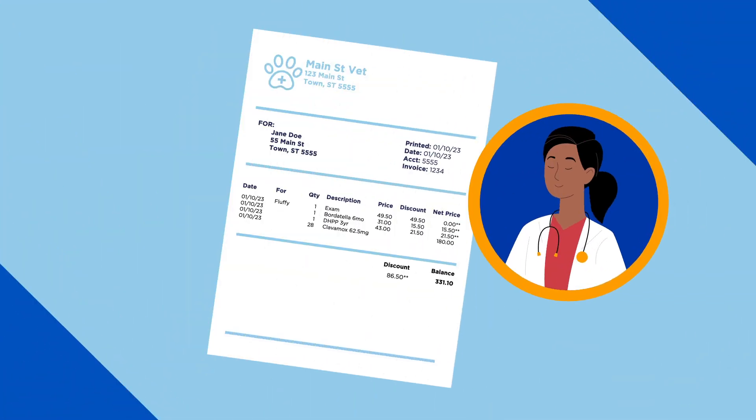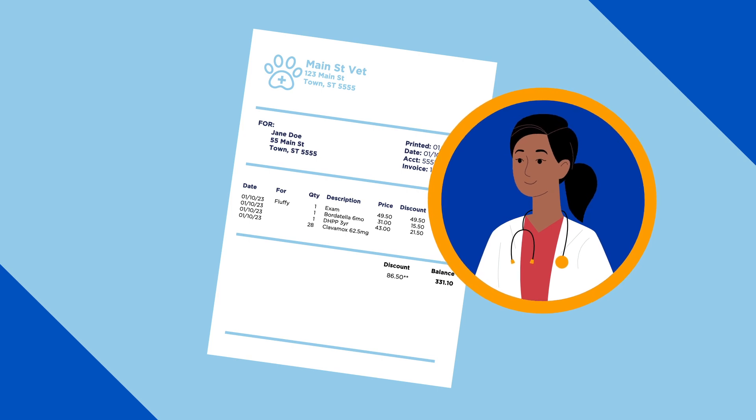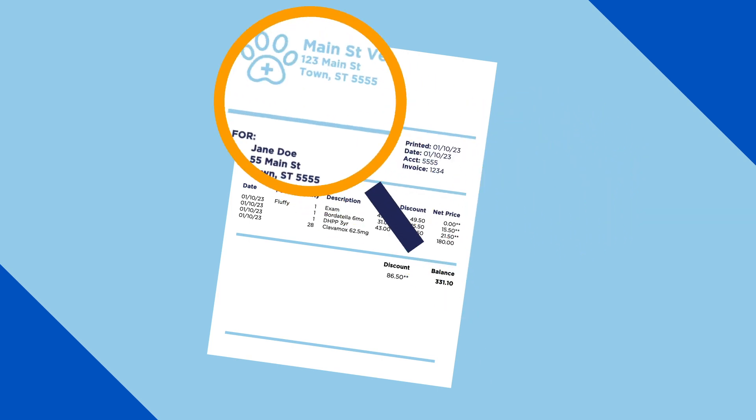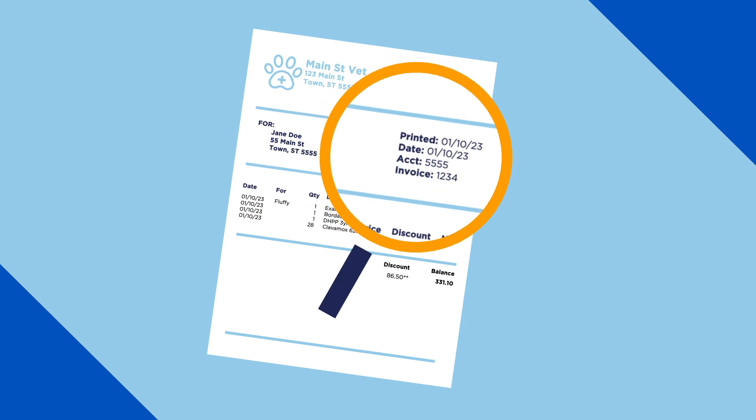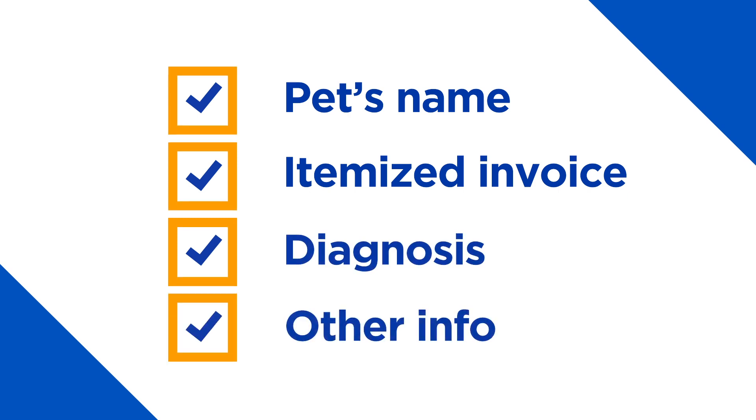Your claim is then delivered to one of our expert claim analysts, many of whom have a background in the veterinary industry. The analyst will carefully check your claim to make sure we received all the required information, such as your pet's name, an itemized invoice, diagnosis, and so on.